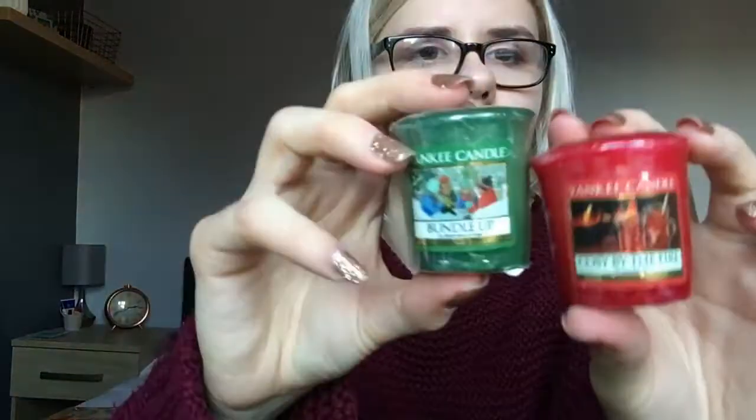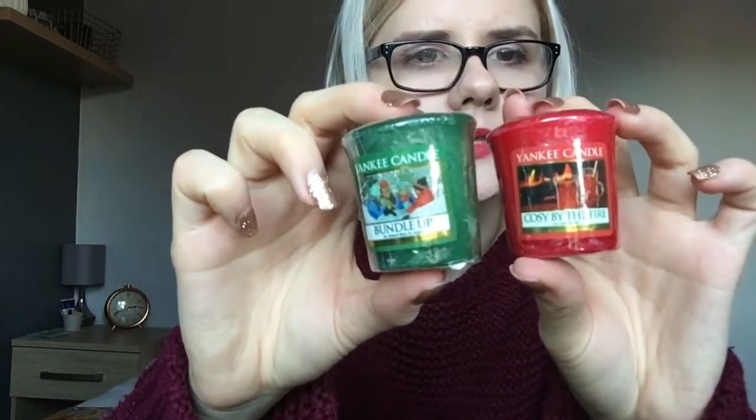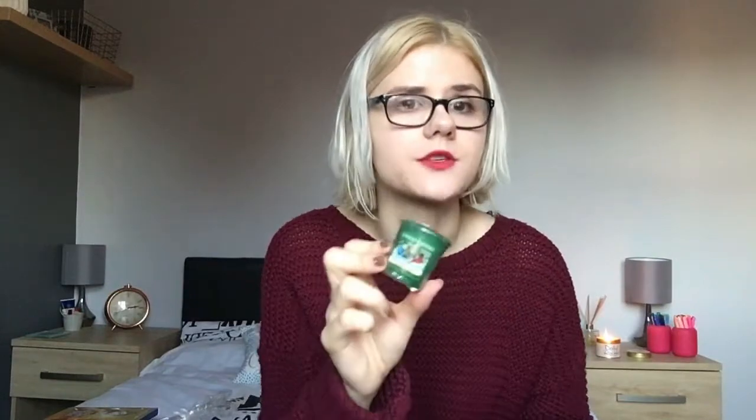For the votives you get two of each, so two different scents. I'll pull out one of each - you've got Bundle Up and Cozy by the Fire. Bundle Up is really nice - at first smell it smells a bit manly, but it's really nice and I think that would be great to burn in a votive holder. Then Cozy by the Fire is quite a spicy smell, but I quite like it - that tends to be the kind of thing I go for. You just pop the votives into a votive holder, burn them, and they melt away.